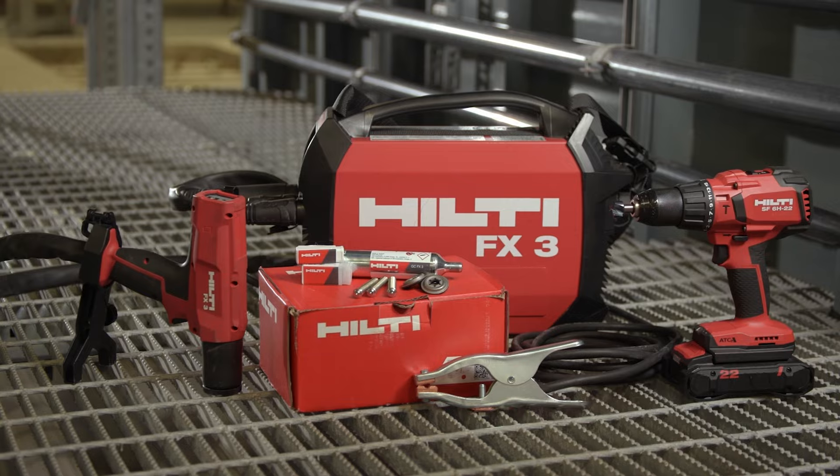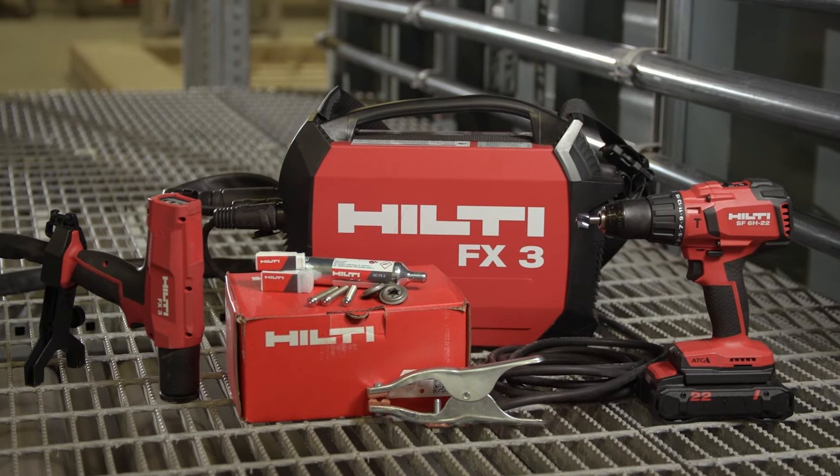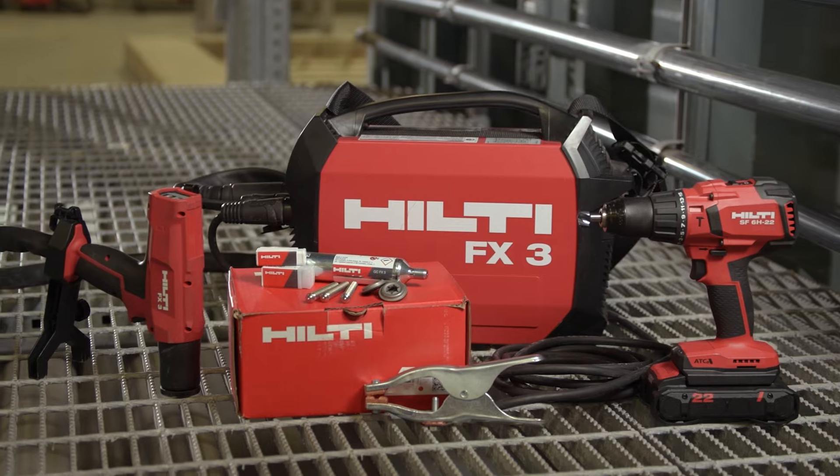For more information on how Hilti can help you upgrade your fastening to steel applications, contact your Hilti representative or visit Hilti online.